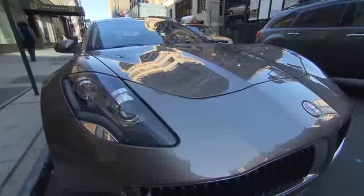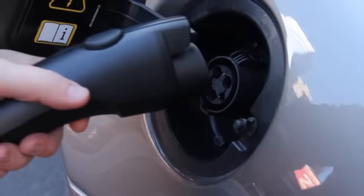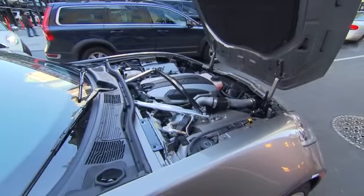The Karma is an extended-range electric car that can go over 30 miles gasoline-free on one full charge. After that, the power is generated by a V8 engine, with the batteries used to provide additional reserve power.